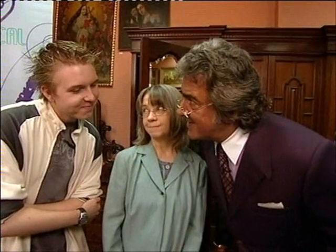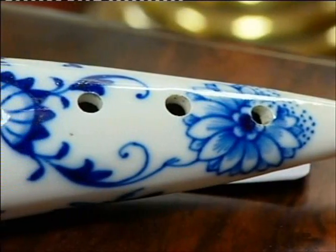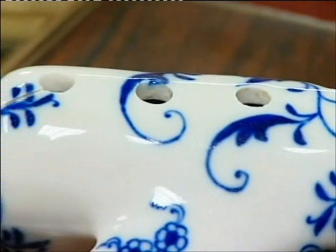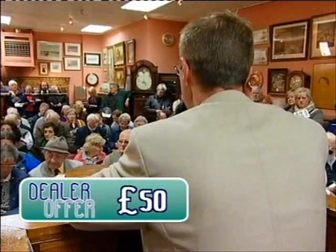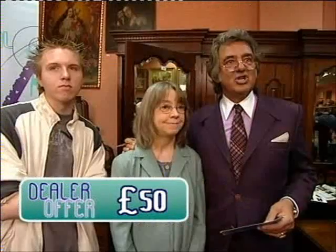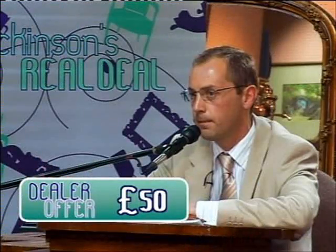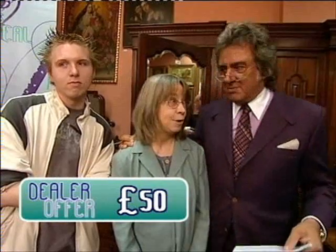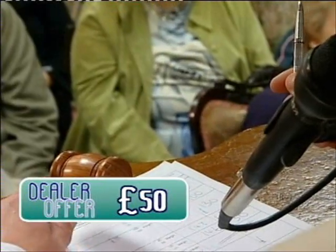£50 cash was offered. Were you tempted to take that? No, I thought I'd go to auction for the first time. I have a feeling this should do a little bit better, but you never know on the day — it's all a bit of a gamble. Here it is now. A bit different, go a long way to find another. I'll take £20 to start — £20, £25, £35, £40. £40 at the back, £50, £55, £60. That's exciting, isn't it? £80. Sold — it goes at £80.